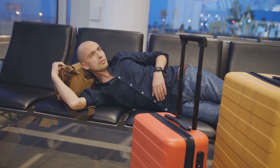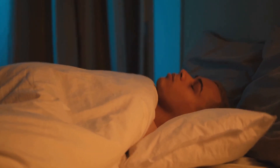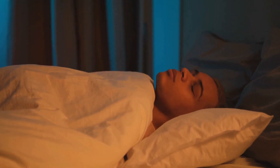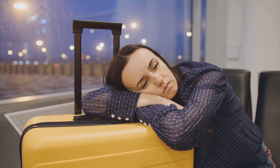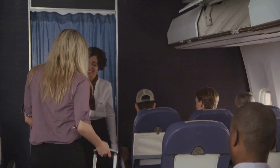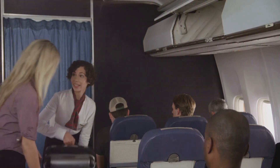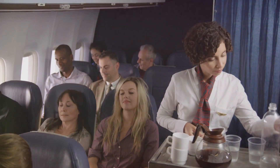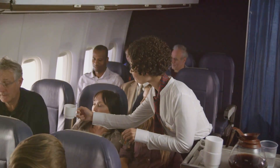This brings us to jet lag. Jet lag is a temporary sleep disorder experienced by travelers who rapidly cross multiple time zones. It happens because our bodies have a natural rhythm, or internal clock, that tells us when to wake up and when to sleep. This clock gets disrupted when we cross time zones too quickly for our body to adjust. Time zones and jet lag are key considerations for flight attendants — they need to adjust rapidly and manage the effects of jet lag to stay alert and provide the best service to passengers.